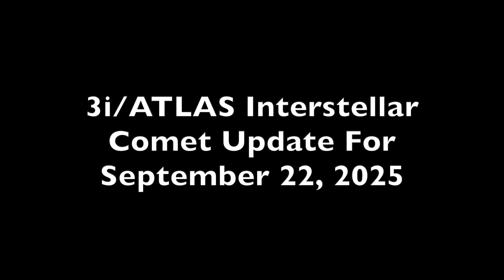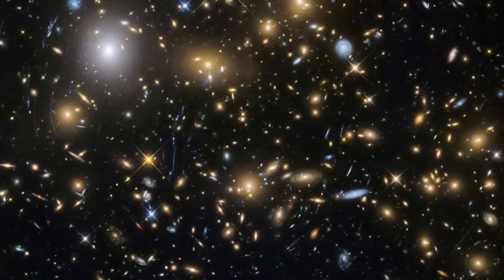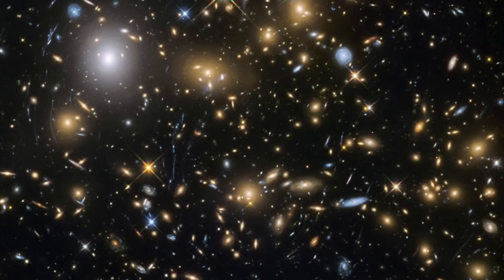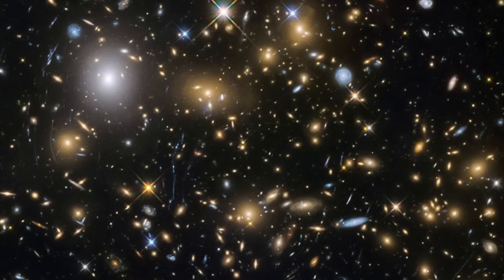This is an update in my continuing coverage of the third ever discovered interstellar object. Perhaps the most striking development is that 3i Atlas has turned green, and it's not entirely clear why.